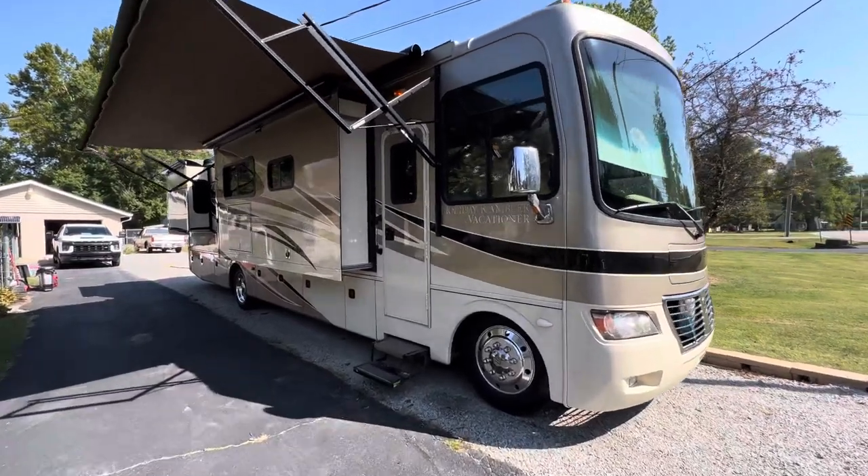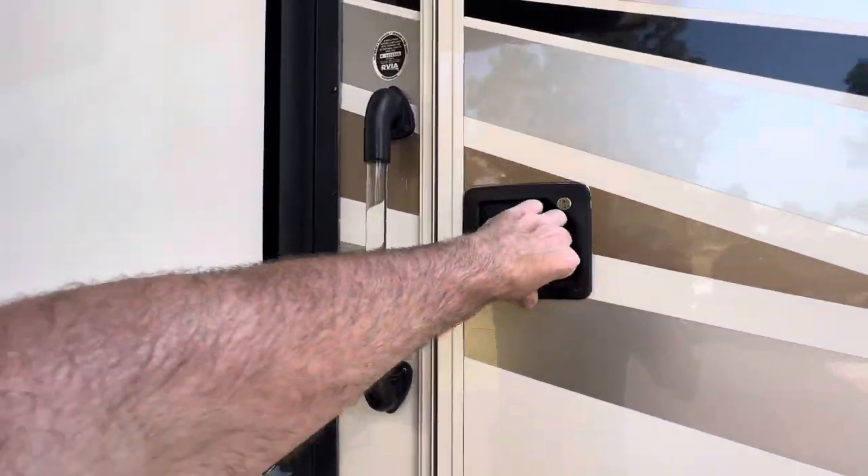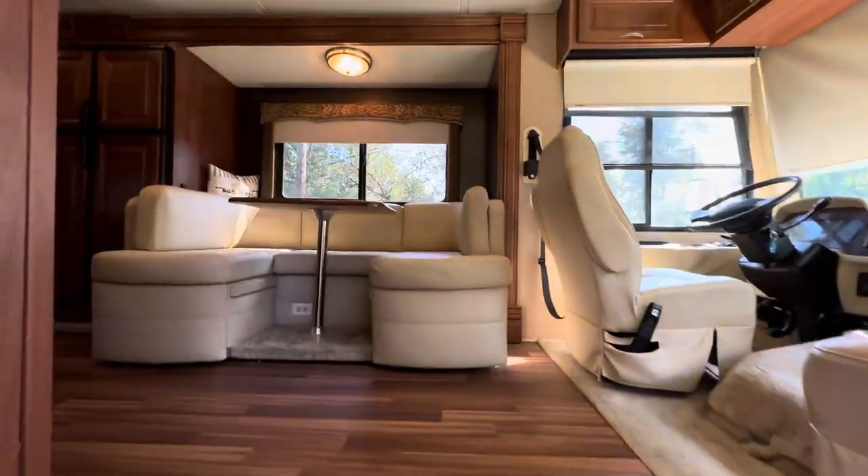Brian here with HelpSellMyRV.com, and I'm going to do a quick walk around on a 2013 Holiday Rambler Vacationer 36 SBT, triple slide Class A gas motorhome.